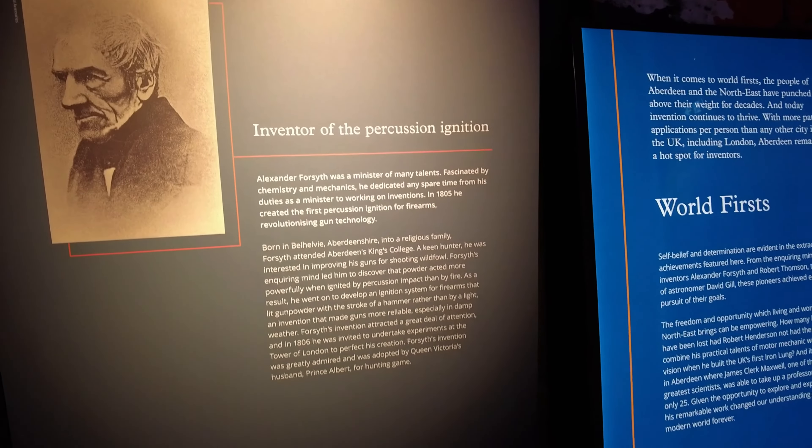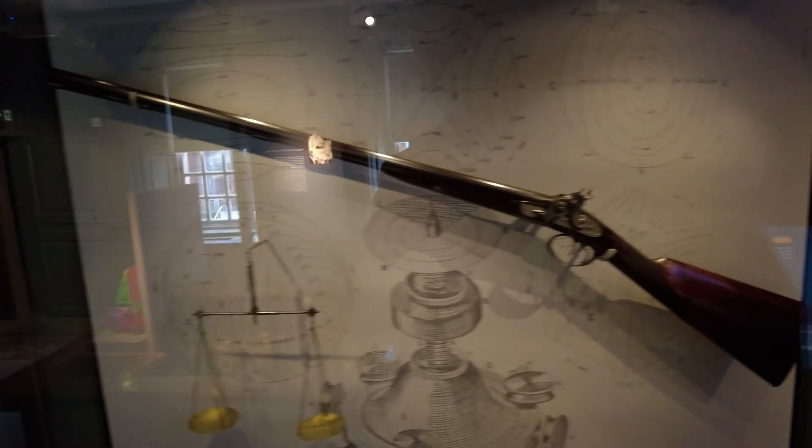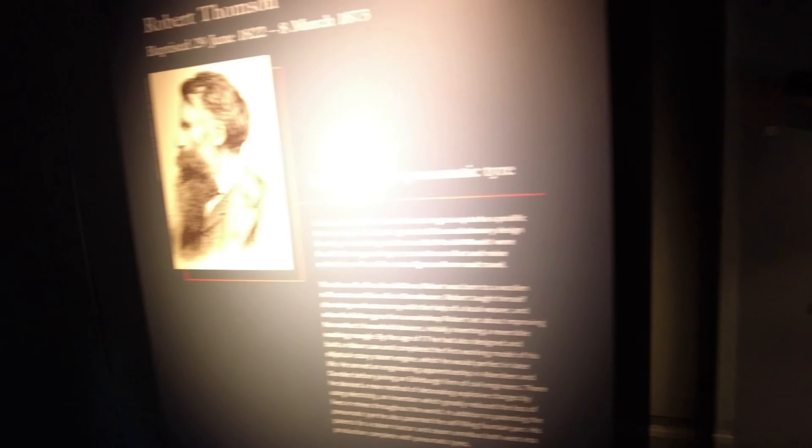I'm just going to keep going up. You can see out the window here how high we are. The stairs are really worn out in the middle from centuries of foot traffic. We don't want us going any higher, which would be super cool.